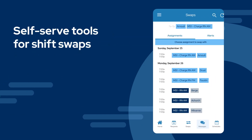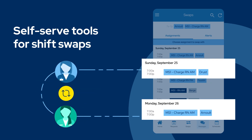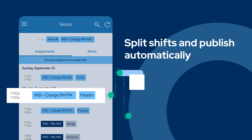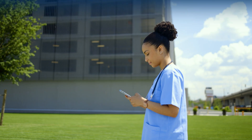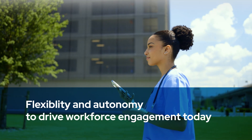Self-serve tools for shift swaps eliminate unnecessary email and text messages while reducing the need for manager intervention. Easily split shifts as needed. Coordinate swaps that will automatically publish to the schedule or route to the nurse manager for final approval. This is the flexibility and autonomy you need to drive workforce engagement today.